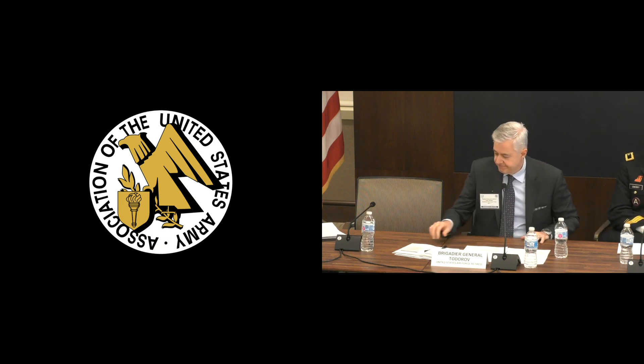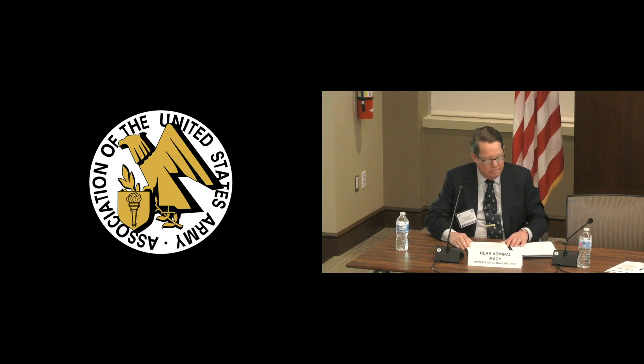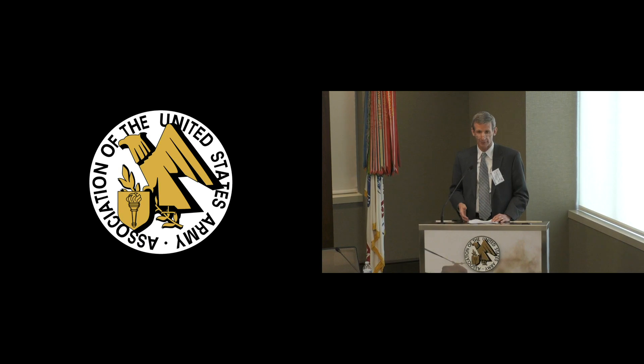And finally, rounding out our joint team, Rear Admiral Arch Macy, retired U.S. Navy. He's a consultant on national defense and homeland security issues, particularly in integrated air missile defense strategy, systems, and programs. He served as a surface warfare officer, weapons systems engineer, acquisition professional, and commander of the Navy's surface ship research and engineering centers. His last assignment was Director of the Joint Integrated Air Missile Defense Organization on the joint staff. So please start sending questions up any time. Dan, over to you.